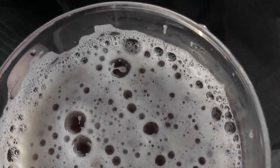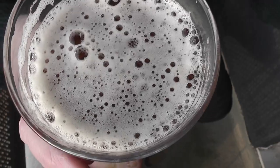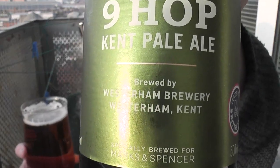Amber coloured, not too much carbonation. It doesn't really look like fine quality or anything. Nine Hops, Kent Pale Ale. Smell-wise, kind of a rosy smell — nice, gentle, fresh. I'm just being a pisshead here to be honest. Let's go for it.